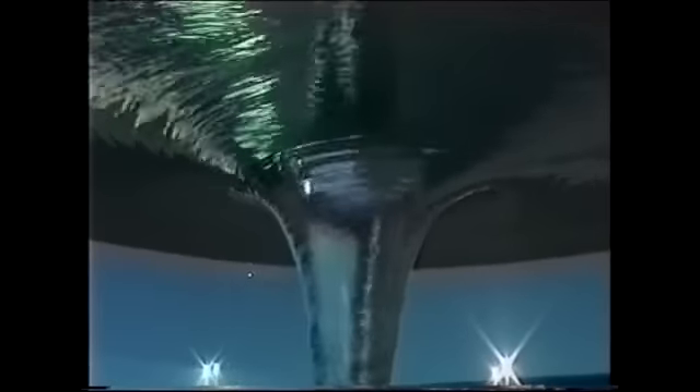By deploying the vortex within a transparent cylinder, one can experience that much more fully the movement and drama within.